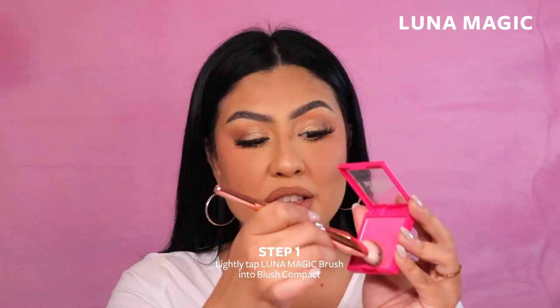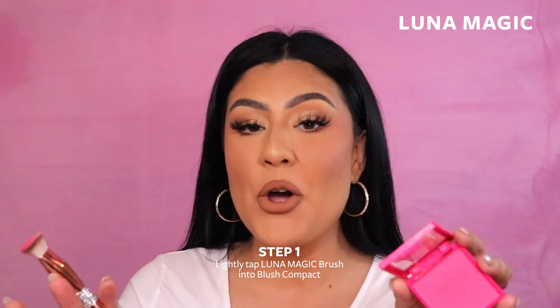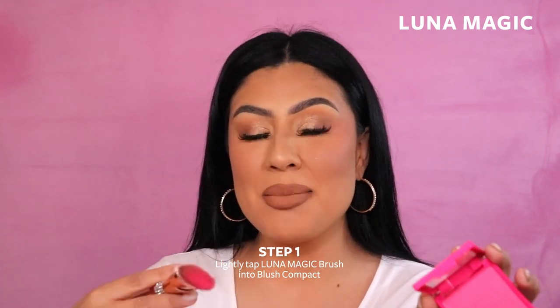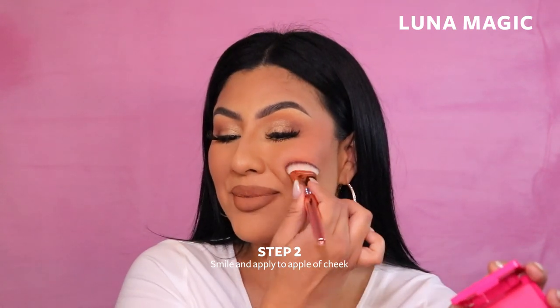Today I'm gonna use Alia. I'm gonna take my Luna Magic blush brush, tap into it, and to find the right placement for my blush, I'm gonna smile, find the apples of my cheeks, and place it there.